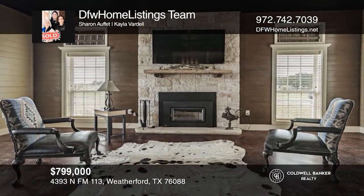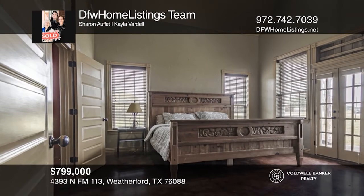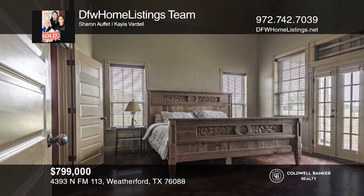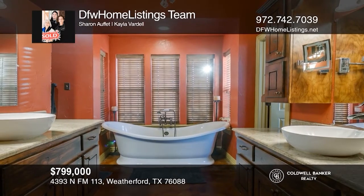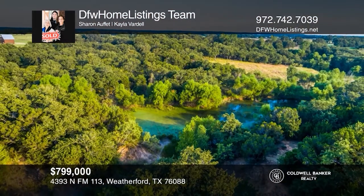The main home has four bedrooms — one is a loft style — three and one half baths, and a large country kitchen with updates in 2019. Make this one-of-a-kind home yours today by calling the DFW Home Listings Team.